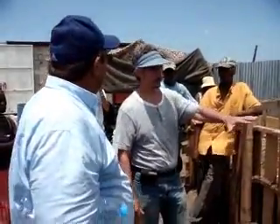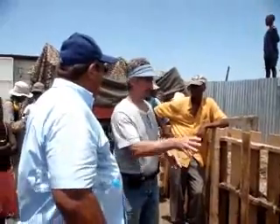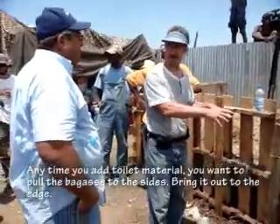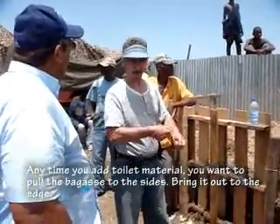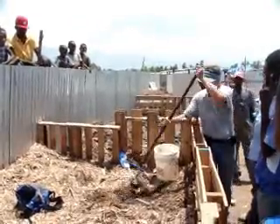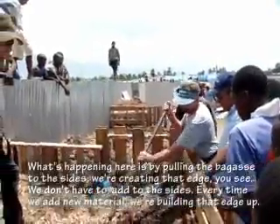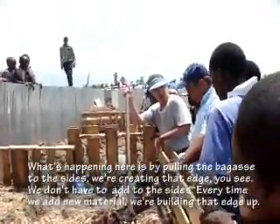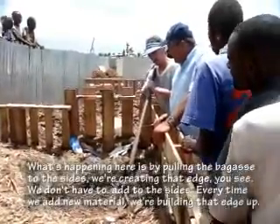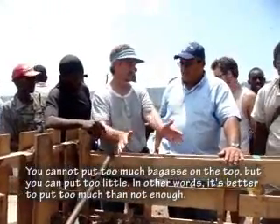If you see flies or smell anything, there's not enough cover material. Well-managed compost will not have flies. Any time you add toilet material, pull the bagasse to the side and bring it out to the edge, creating that blanket at the edge. You cannot put too much bagasse on top, but you can put too little - it's better to put too much than not enough.